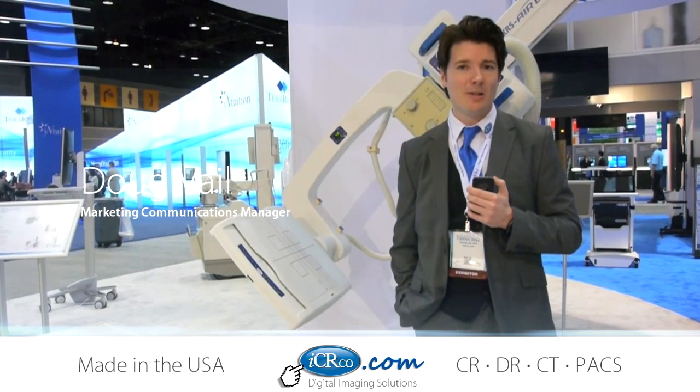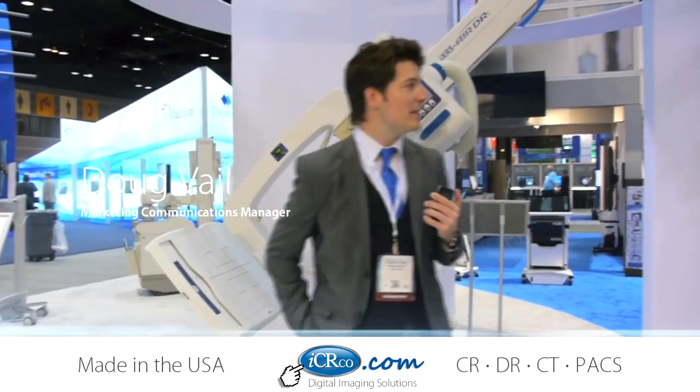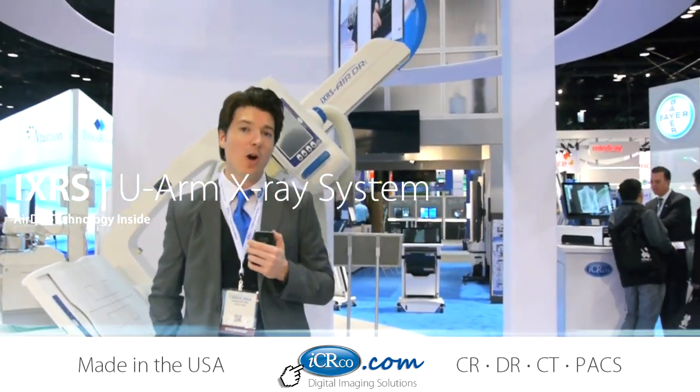Good afternoon and welcome to the RSNA. We're celebrating a hundred years of radiology. We're live at the ICR booth, booth 4311. My name is Doug Vail, head of marketing for ICR.